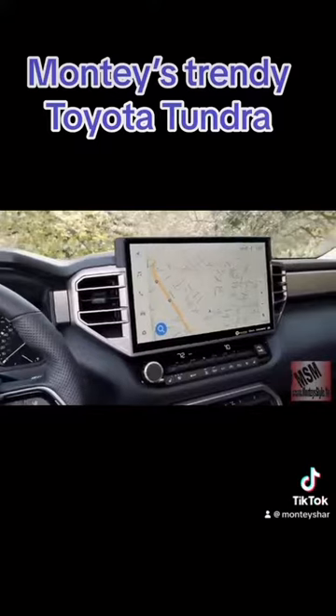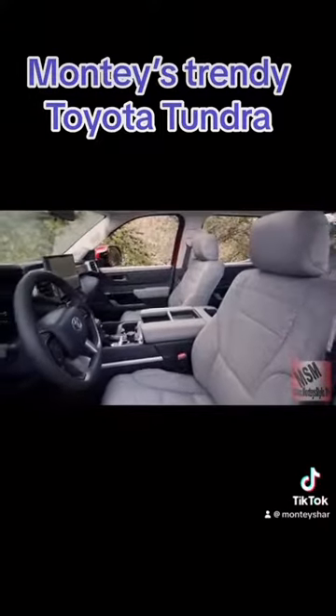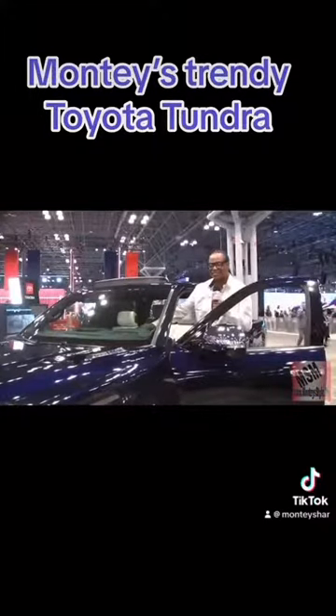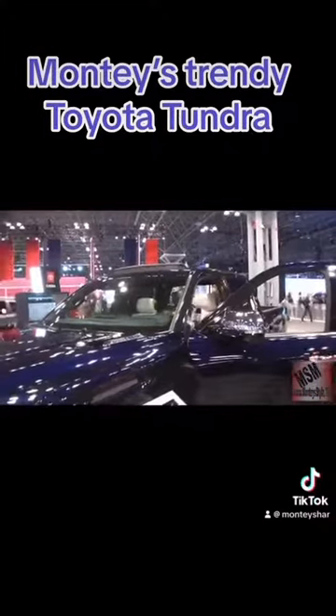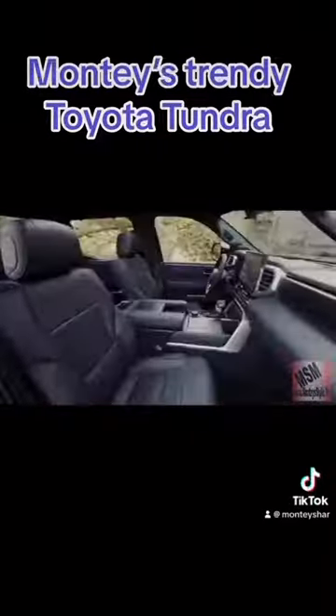It has all new technology, and what I'm liking about the Tundra is they have given it a little more luxury and a little more style. Notice the new cluster and all of the new luxuries — and it's full leather, so well done.